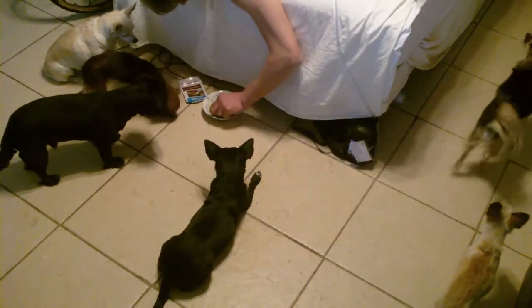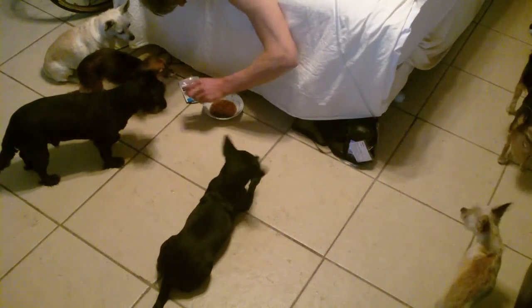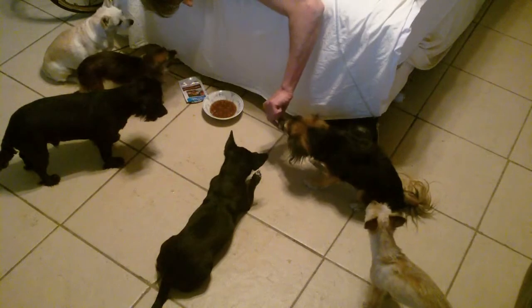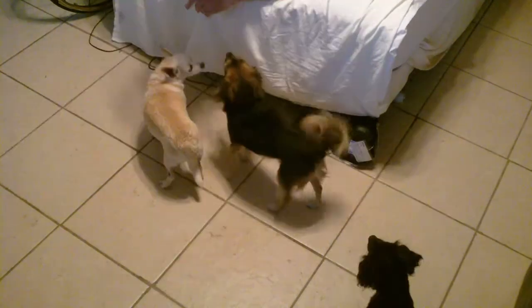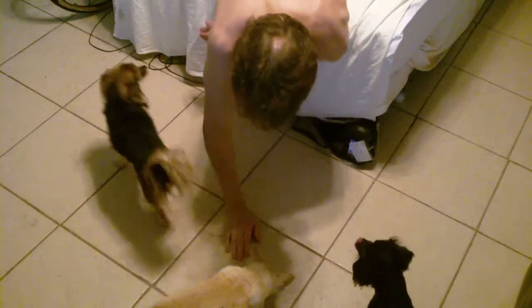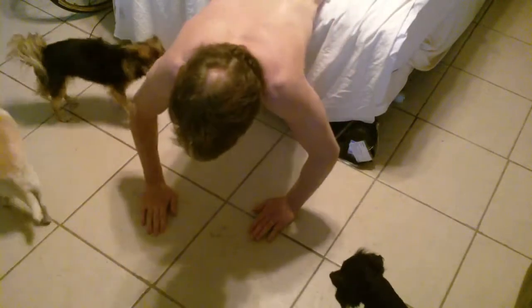Right now I'm feeding Villanova. She's very, very skittish. She only eats when she's very, very hungry probably. But the rest of them eat just fine.